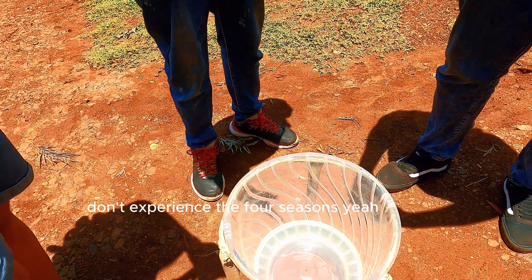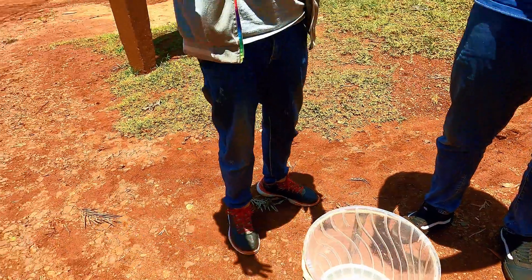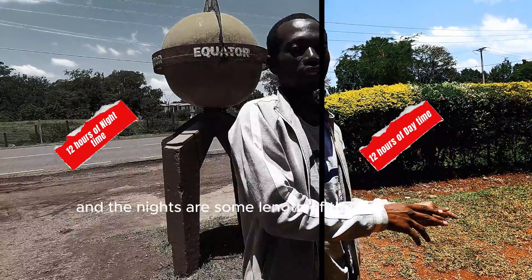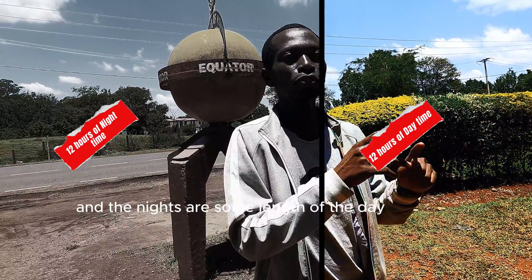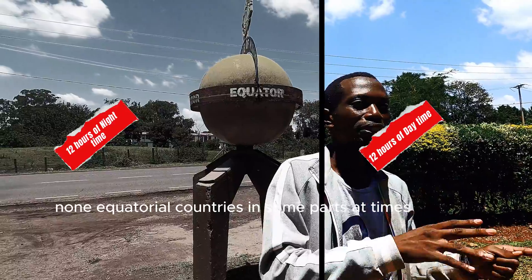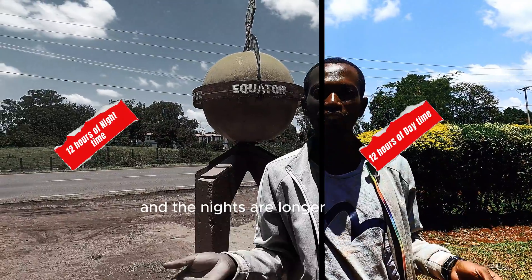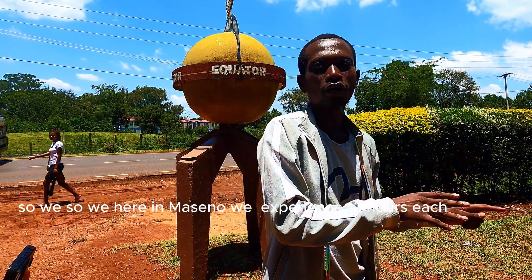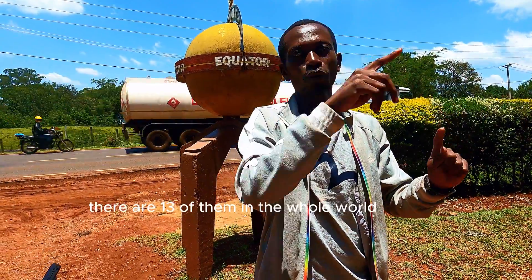Equatorial countries won't experience the four seasons. It's just wet and dry all year long. The nights are the same length as the day. In non-equatorial countries, at times the days are longer than the nights. So here in Maseno we experience 12 hours of daytime and 12 hours of nighttime — you can tell the same is true for all 13 equatorial countries.